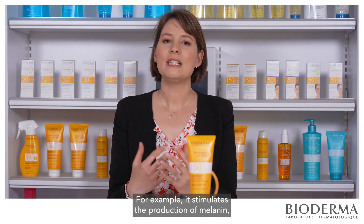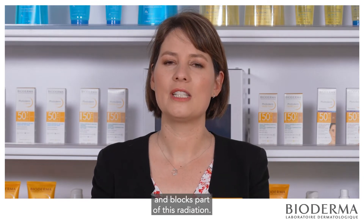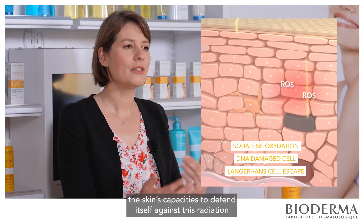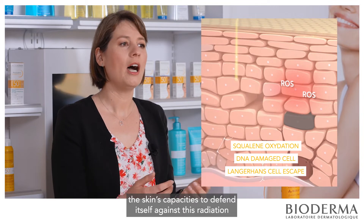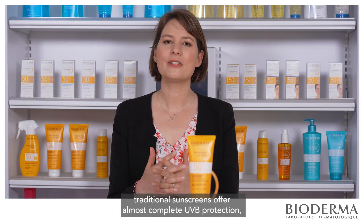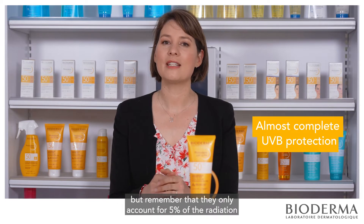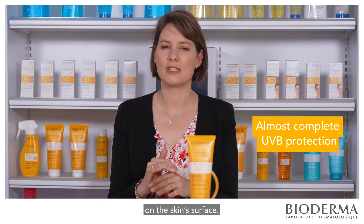For example, it stimulates the production of melanin, a natural pigment that absorbs and blocks part of these radiations. But in case of prolonged exposure to the sun, the skin's capacity to defend itself against these radiations is overwhelmed and the skin is weakened. To address this issue, traditional sunscreen offers almost complete UVB protection — but remember that UVB only accounts for 5% of the radiations on the skin's surface.